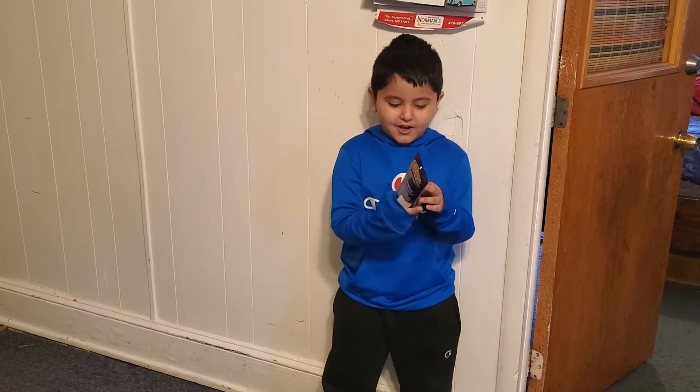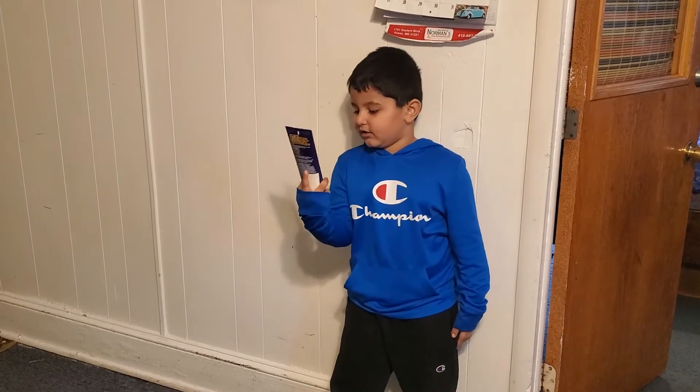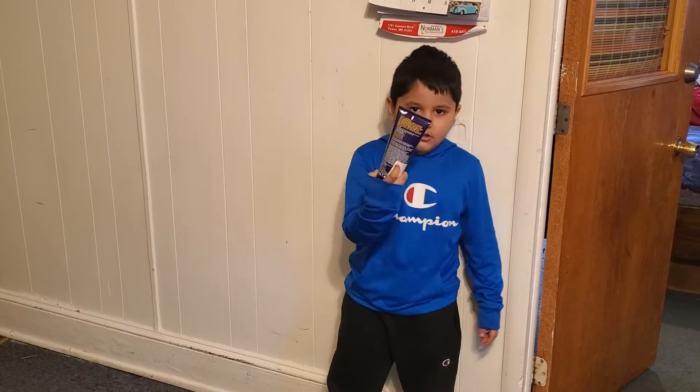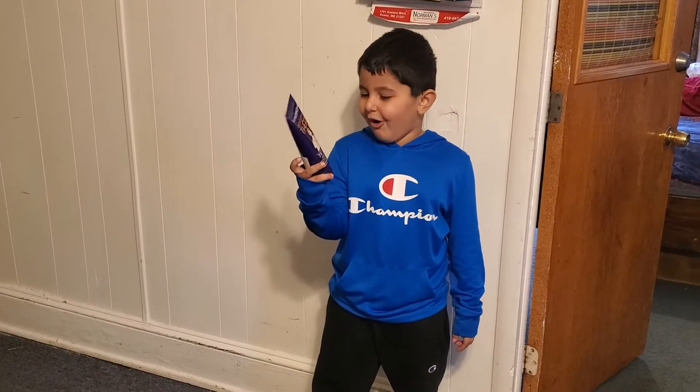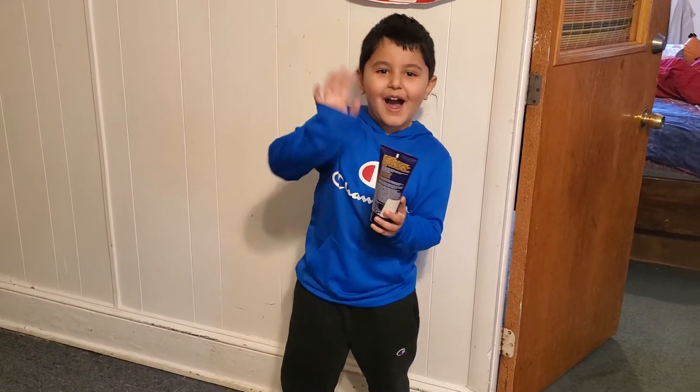Hi guys, welcome to our new channel. Today we didn't know this would work, but it doesn't work, so something is going on with this. Sorry we can't make this work. Okay, bye.